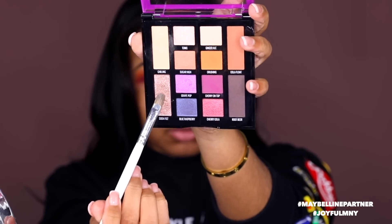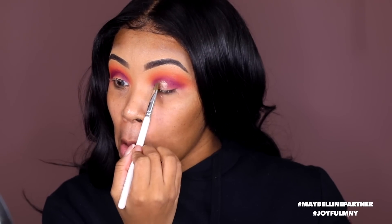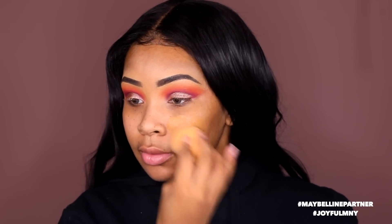I'm gonna take Soda Fizz and put this all over my lid. This look is super easy on top of being affordable, so any of you can recreate this — don't forget to tag me and hashtag Maybelline so we can both see your looks. Then I'm gonna move on to skin using the Maybelline Baby Skin primer, which is great for oily skin because it really fills in pores and takes away shine.